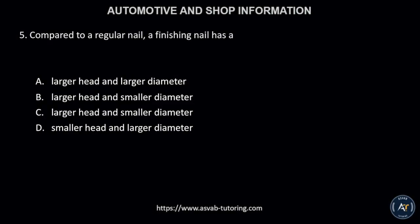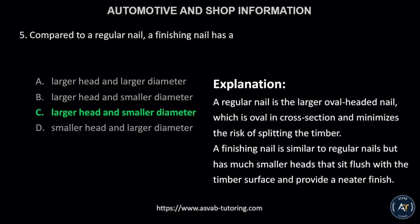Number 5. Compared to a regular nail, a finishing nail has a: A, larger head and larger diameter; B, larger head and smaller diameter; C, smaller head and smaller diameter; or D, smaller head and larger diameter? The correct answer is letter C. A regular nail is the larger oval-headed nail, which is oval in cross-section and minimizes the risk of splitting the timber. A finishing nail is similar to regular nails but has much smaller heads that sit flush with the timber surface and provide a neater finish.